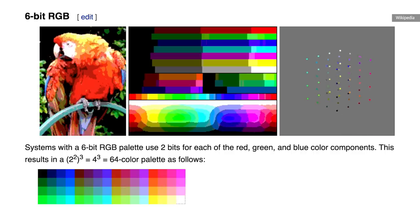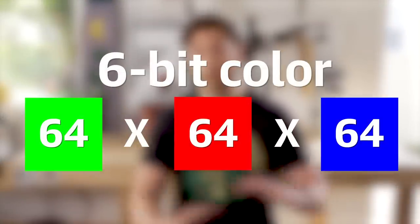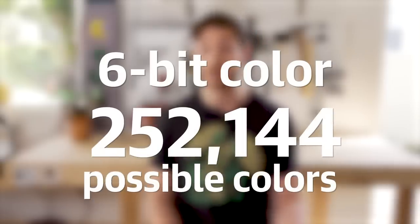TN panels are the worst here. They originally only had 6-bit color, which is actually only 64 different hues. Remember, this is for each primary color — so it's 64 green, 64 red, and 64 blue. Multiply those together and you actually get 252,144 possible colors. But that's actually not a ton.